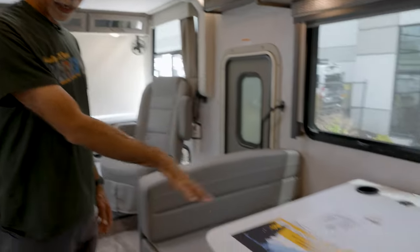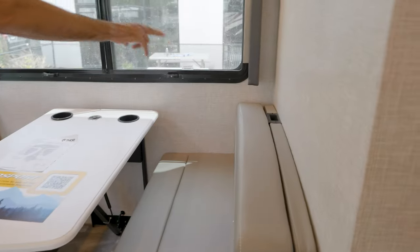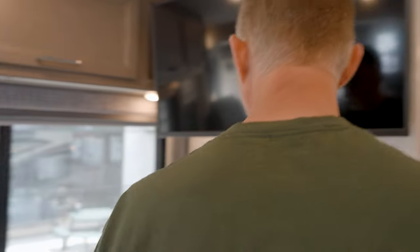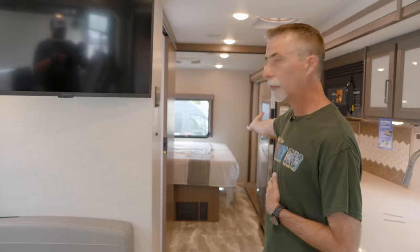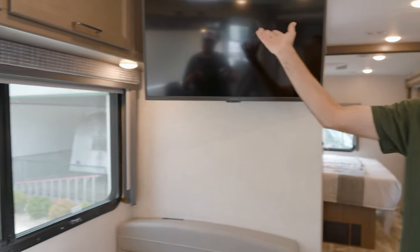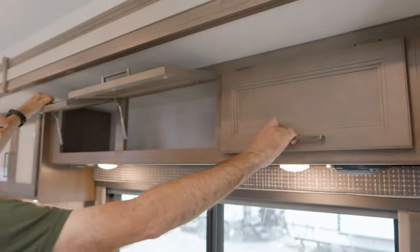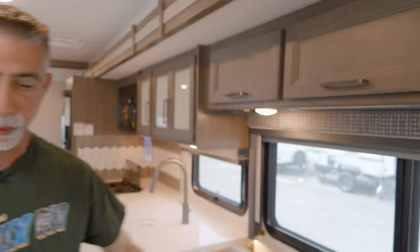The dinette makes into a bed — the table goes down and this goes across. The forward-facing bench has two seatbelts as well as a child safety latch, so if somebody has a car seat we can safely install that right here. So I've got six seatbeltable positions. There's a bed in back, a bed right here, and a bed up above the cab — so I can actually sleep all these people. And there's a nice big TV with lots of storage around it.